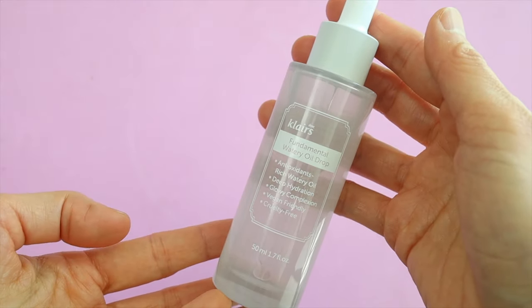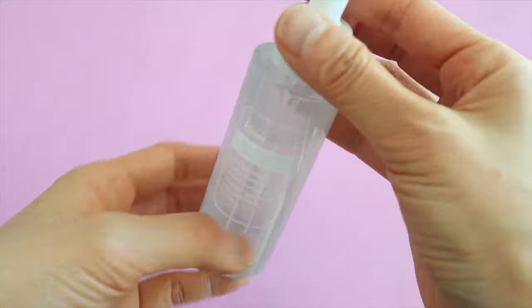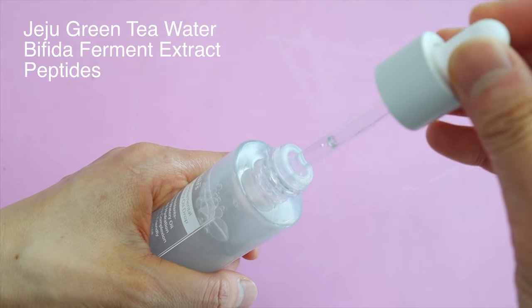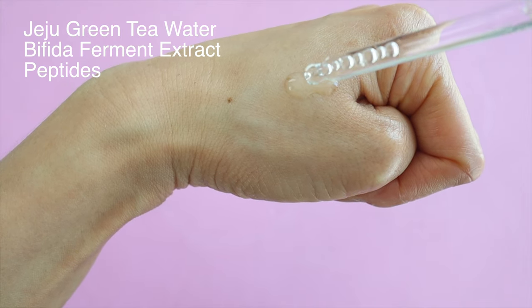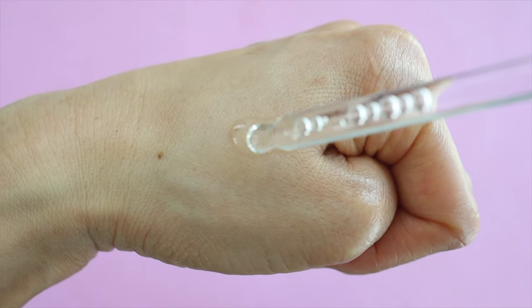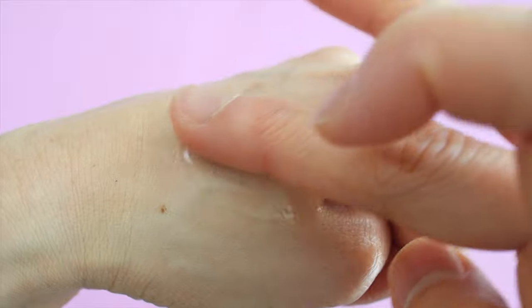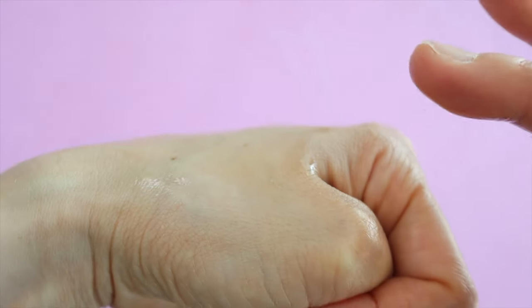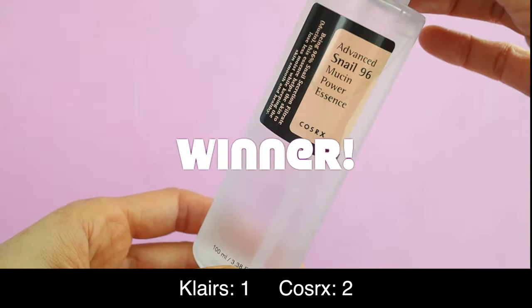The texture of the snail mucin is really slimy and goopy but I really love it. It's unscented and it just leaves your skin feeling so hydrated and bouncy afterwards. Next we have the Fundamental Watery Oil Drop by Klairs — it's a serum but it comes in such a large bottle, which is such a good bang for your buck. It contains jeju green tea water, fermented extracts, and peptides, and Klairs says it provides regeneration and anti-oxidation. It has quite an oily texture but it absorbs really nicely and leaves you with a glowy feeling. It might feel a little heavy in the summer. Nothing can really compete with my Cosrx snail mucin essence, so I'm going to go with Cosrx on this one.